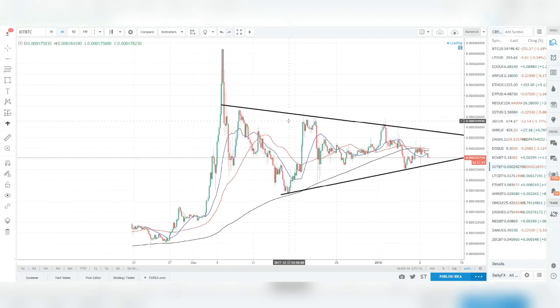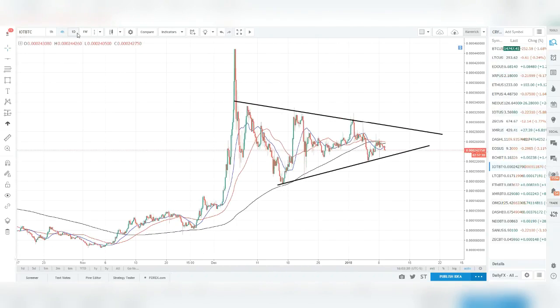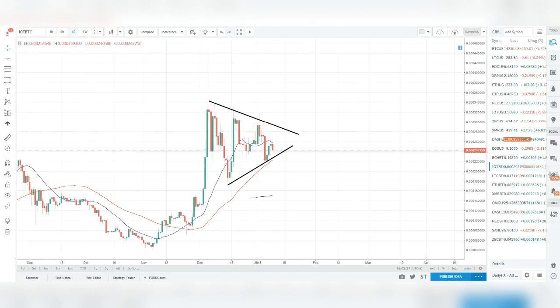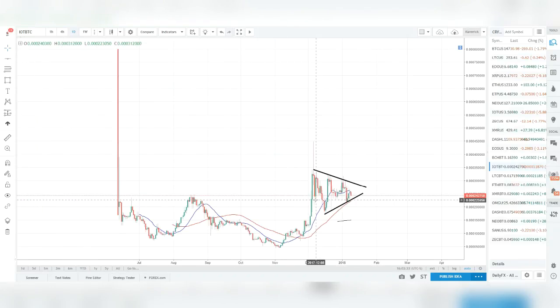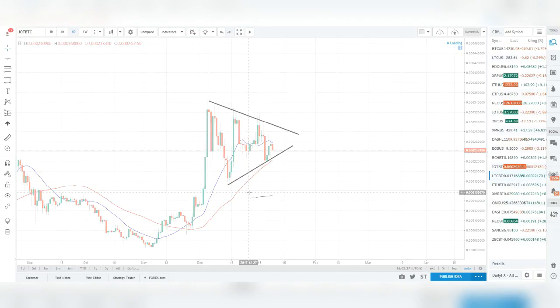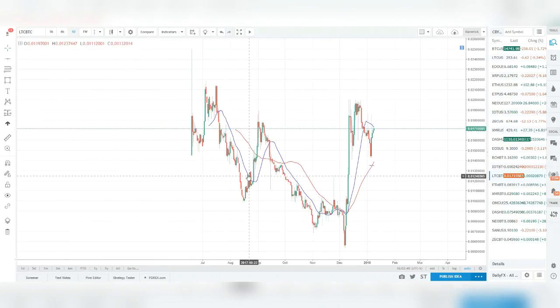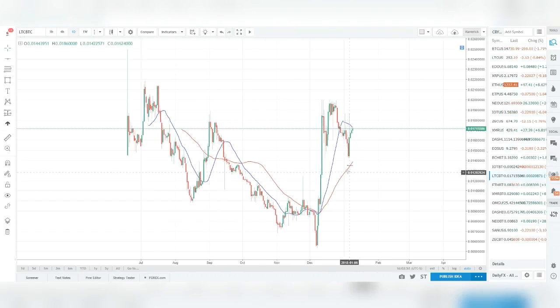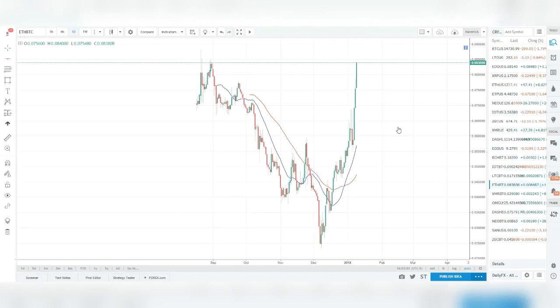I'm going through and throwing some technical analysis on these charts. On the daily we have a decent pennant — a symmetrical triangle pattern. That line starting here is the beginning of the 200-period moving average, which shows just how little data there is to work with. Overall I'll be going through these charts applying that simple price action strategy with defined trend identification, resistance zones, and set candlestick patterns.